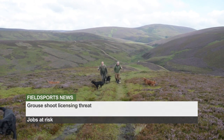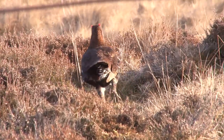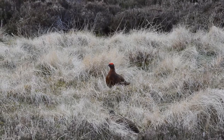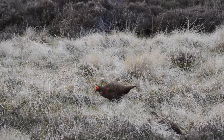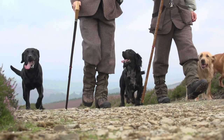Rural organisations say the proposed licensing of grouse shooting must not jeopardise vital jobs, and that important conservation work in some of the country's most fragile rural areas must be protected. The Scottish Government has announced a public consultation on its forthcoming wildlife management bill. Fieldsports groups including BASC, Scotland's regional moorland groups, and the Scottish Gamekeepers Association issued a joint statement saying that the introduction of yet another layer of legislation, regulation and bureaucracy must not hamper what is a world-class rural business sector. Livelihoods depend on grouse shooting and it is a very important part of the rural Scottish economy.